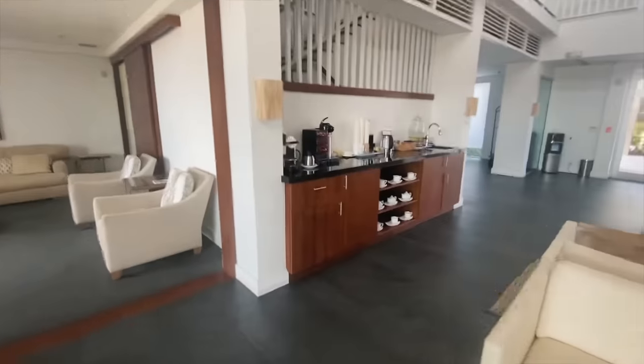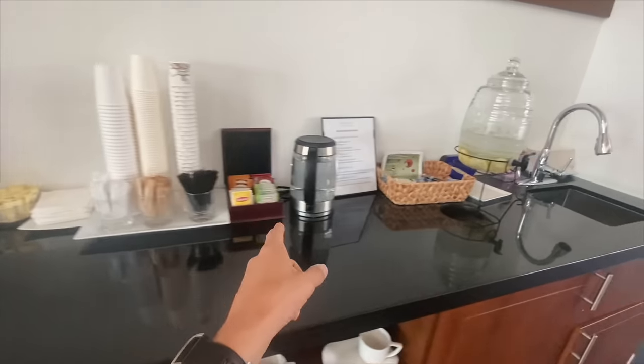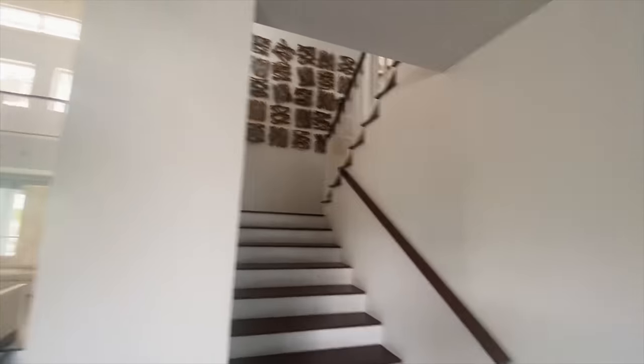Let me do a little impromptu lounge tour — tea and coffee making facilities, coffee machine here, water, little offices and private offices down there. There's another floor upstairs, I don't even know what's up there. This is amazing. Australia, lift your game.